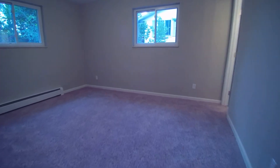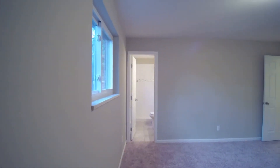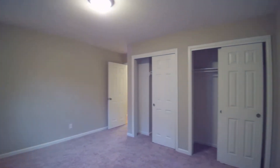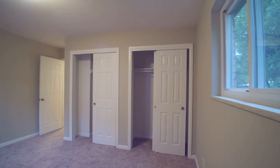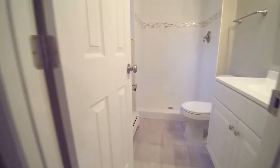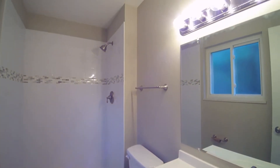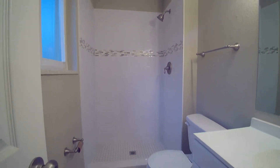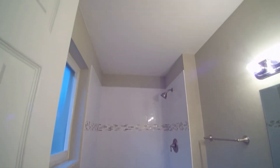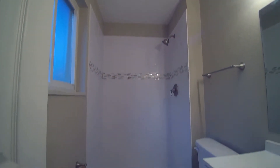And then we have another bedroom here — this is the master. You have two double door closets right here. This is a three-quarter bath with all that beautiful tile work. They have heat lamps up there, which is really nice in the wintertime to keep you a little bit warmer.